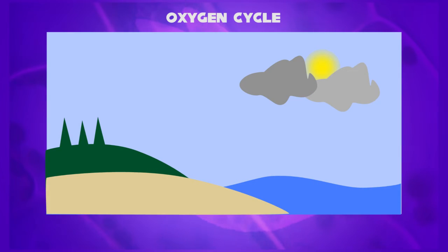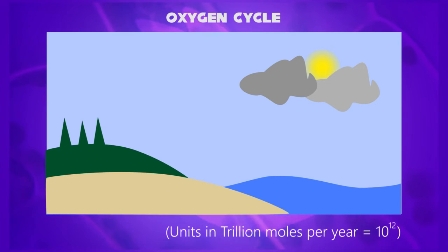In this diagram, there are four main reservoirs: terrestrial, marine, lithosphere, and atmosphere. The unit can be given in trillion moles per year, meaning 10 to the 12th power.